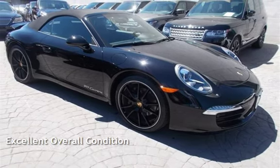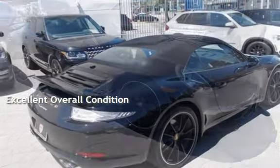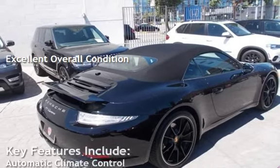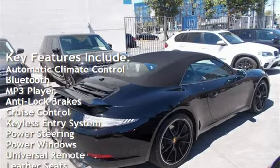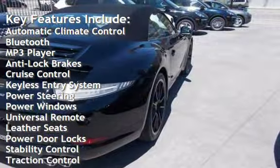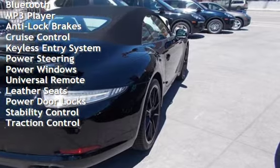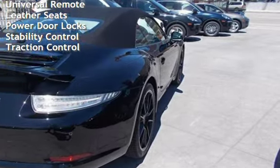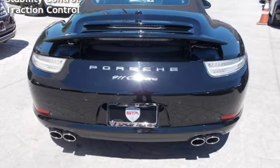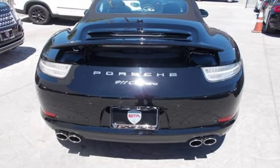This vehicle is in excellent overall condition. Key features include automatic climate control, Bluetooth, MP3 player, anti-lock brakes, cruise control, keyless entry, power steering, power windows, universal remote, leather seats, power door locks, stability control, and traction control. Learn more today!